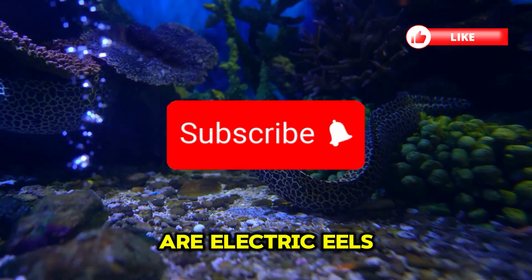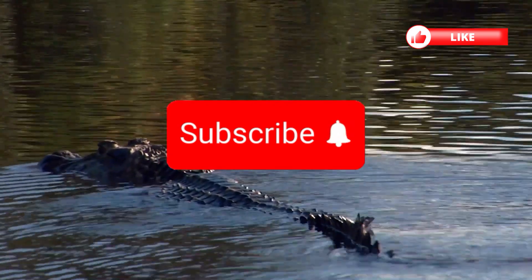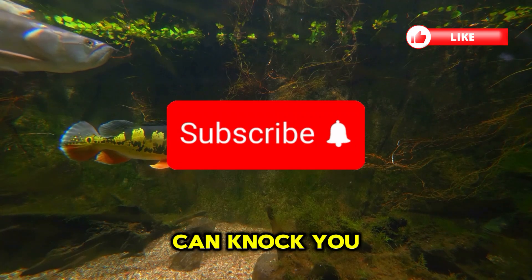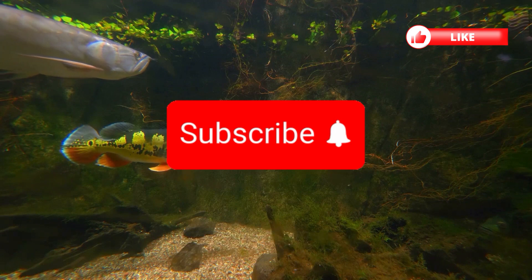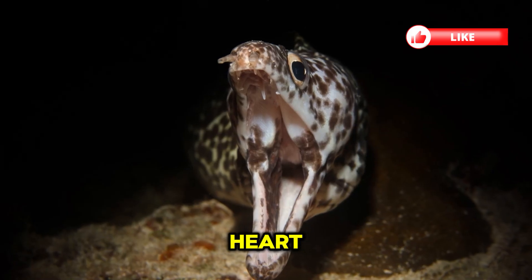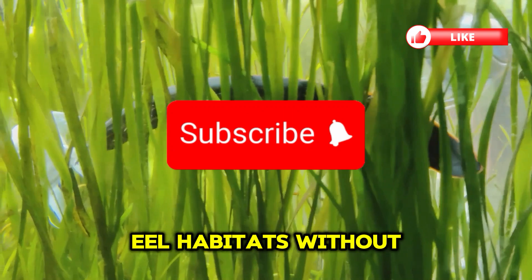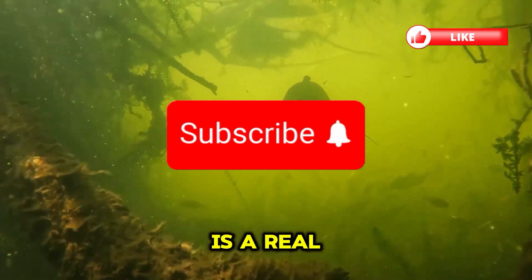Are electric eels dangerous to humans? Although they don't intentionally attack humans, one strong shock can knock you out, causing you to drown, or stop your heart in rare cases. Swimming in electric eel habitats without caution is a real risk.